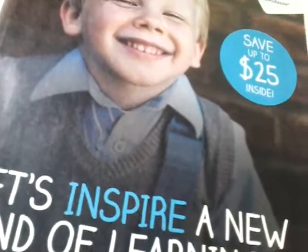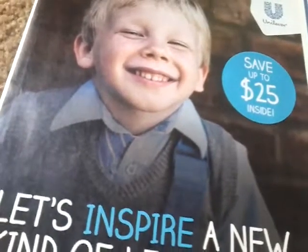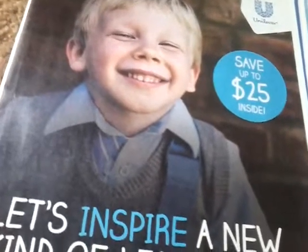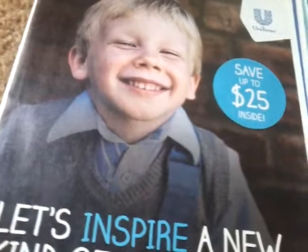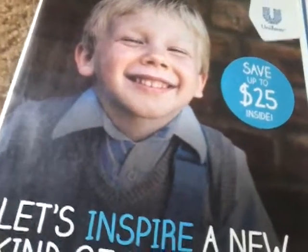All right guys, I'm going to wrap this up. Tune in tomorrow for some more learning how to coupon. Don't forget to subscribe and hit that bell so you're notified every time I upload a video. Happy couponing, from my home to yours.